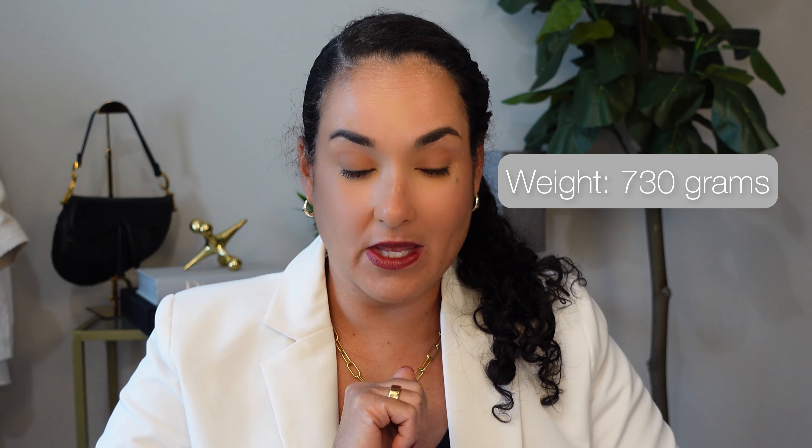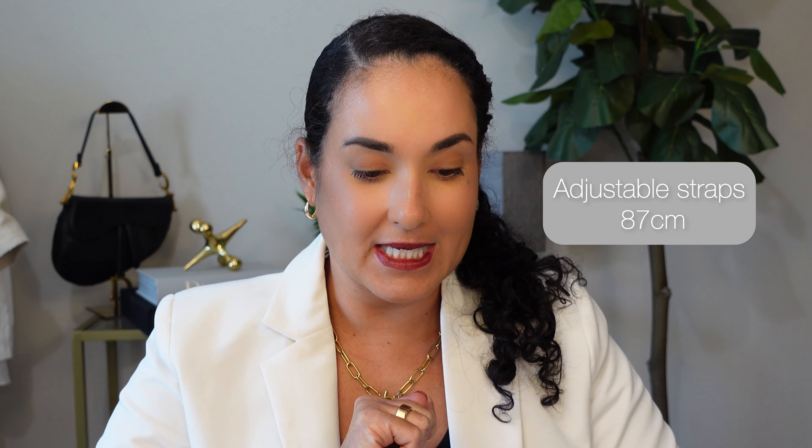For those of you who want the specific dimensions: the bag is 23 by 21 by 12 centimeters, it weighs 730 grams, and the adjustable shoulder strap is 87 centimeters long. And as you saw, there's a little interior suede pocket, which I really love.